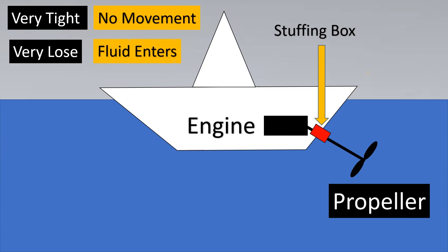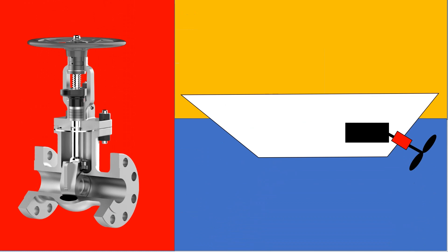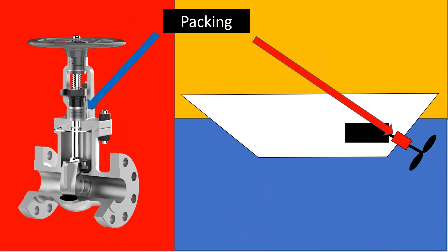This same concept also applies to a control valve. Both places require packing. However, for a boat the concept is simpler because the liquid is water — even if a little bit enters, it's manageable. But a control valve has to handle many harsh services: corrosive, erosive, toxic, etc., so it's not as easy as it looks.